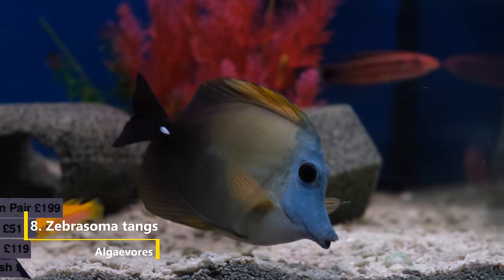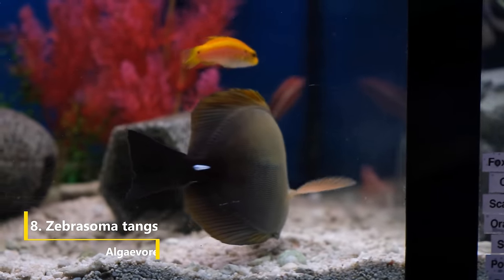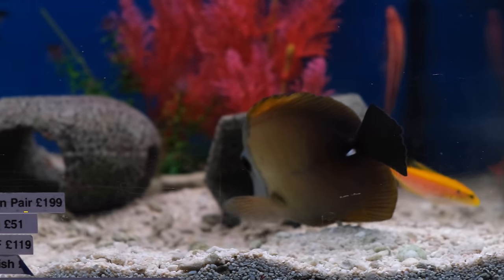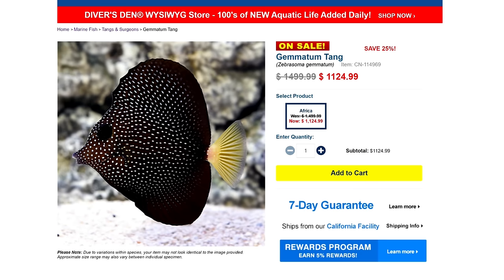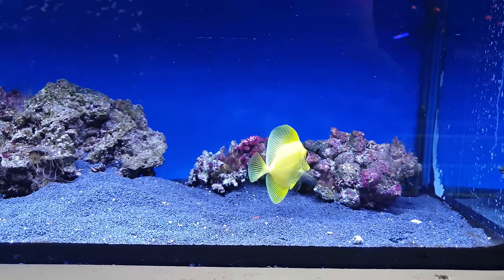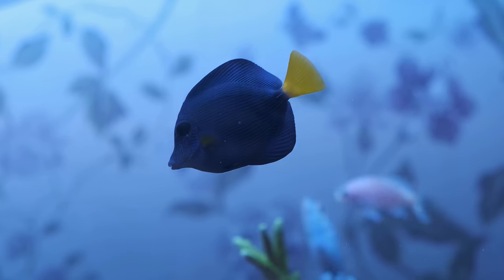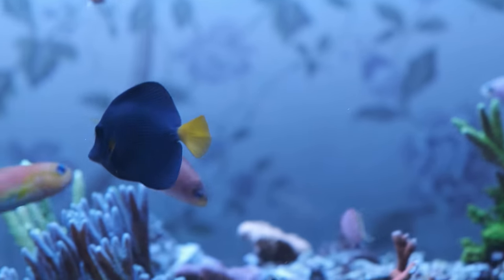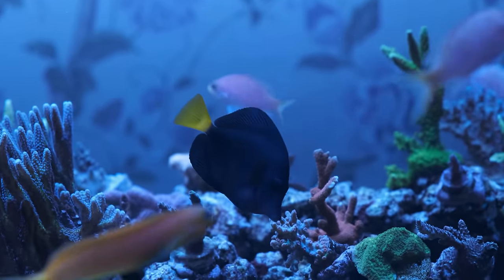For number eight we are back to fish, in the shape of Zebrasoma tangs. These guys have a similar diet to rabbit fish in that they eat the larger types of algae, so a couple of these can clear an unsightly algae outbreak in a matter of days. Zebrasoma tangs include the purple tang, sailfin tang, gem tang, scopas tang, and of course the king of them all, the yellow tang. But while they eat larger algae types, Zebrasoma tangs can be very aggressive, especially with similar-looking fish and with fish introduced after the tang. In the right tank they'll be totally fine though, so just make sure you do your research first.